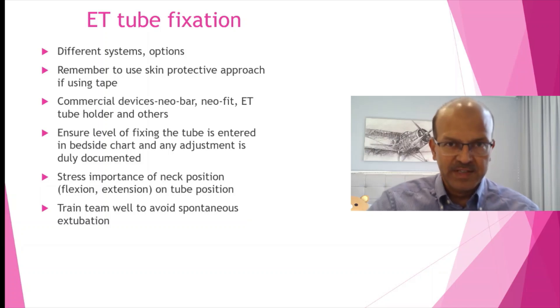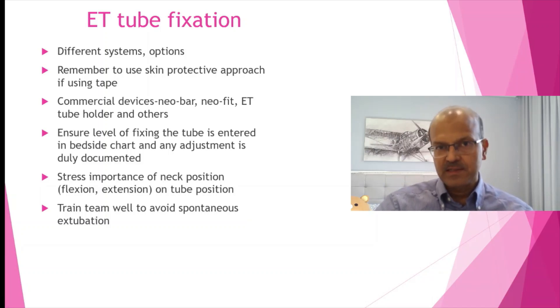Endotracheal tube fixation is an important aspect of supportive care because accidental tube dislodgement is a dangerous complication. We have different systems and options, so choose one which works for your team. Make sure the tube adjustments after the x-ray are documented in the system and handed over as well, so there is no confusion.